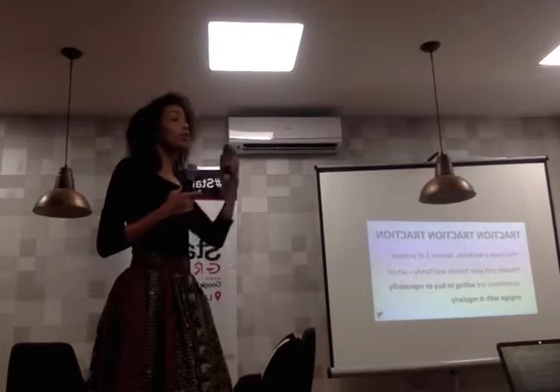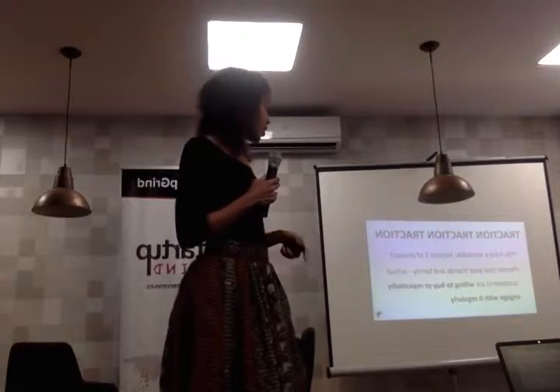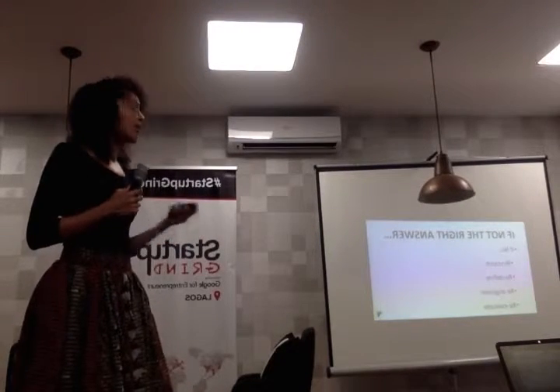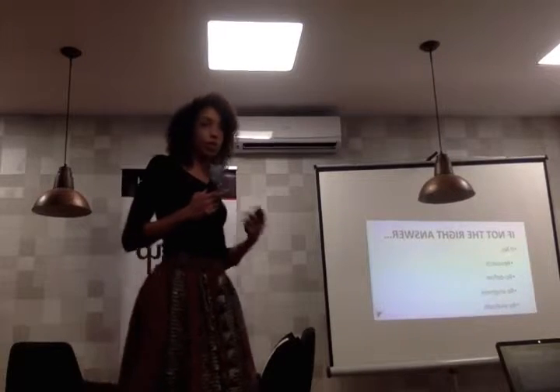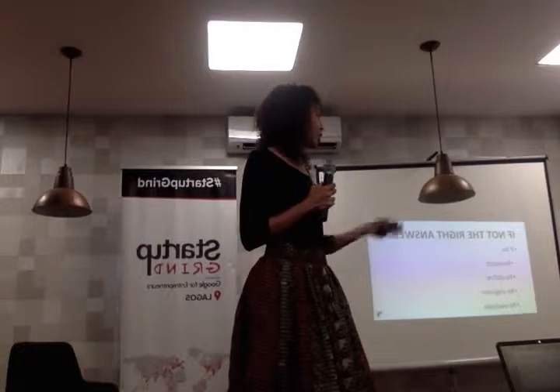Traction, traction, traction. Once you've found that people are willing to pay for it and it actually solves the need that they have — workable version one. If it's not the right solution, just start again. You've identified the problem, it's unique, nobody else is solving it — just start again.